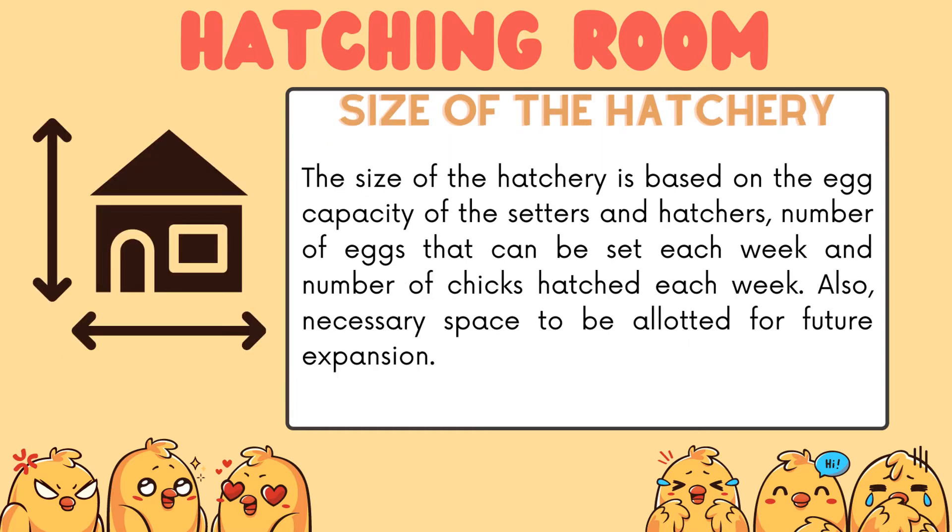The size of the hatchery is based on the egg capacity of setters and hatchers, the number of eggs that can be set each week, and the number of chicks hatched each week. It is also necessary to allot space for future expansion.